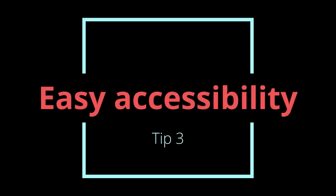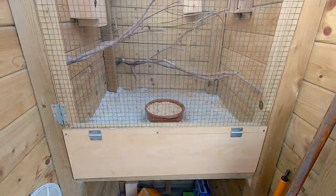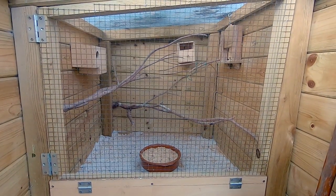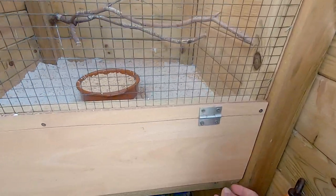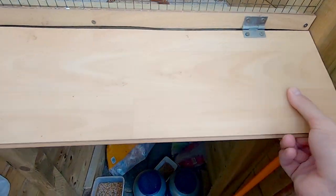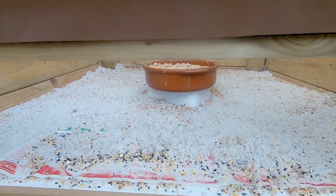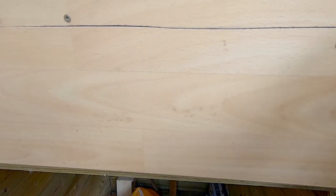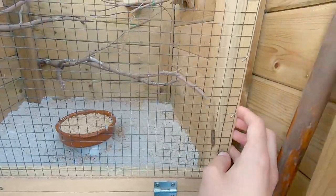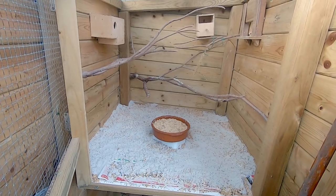Tip 3: Easy accessibility. This is also a big plus when you have an aviary and links back to Tip 1 — plan ahead. Make sure that everything is easily accessible. For example, water, food and nesting materials are all inside my double door system, so if I'm in my aviary I've got everything at hand. I can access my indoor part in two ways. For feeding purposes I only have to use the lower part, which decreases the chance that birds will escape, and when I clean I can open up the whole indoor part.